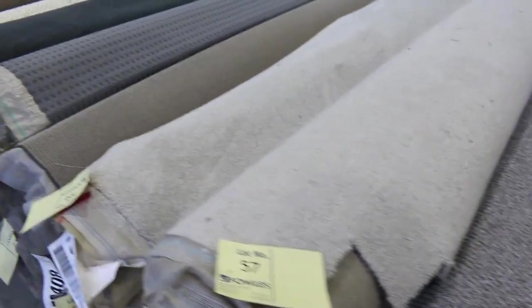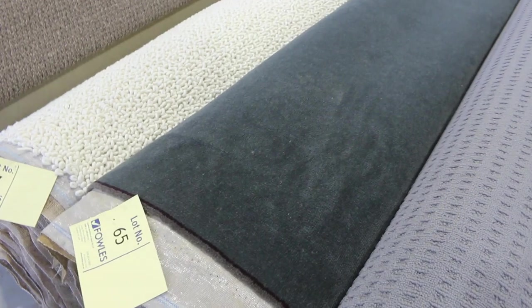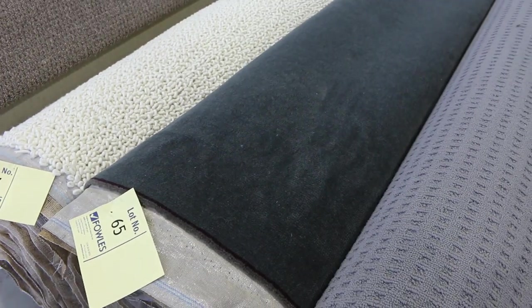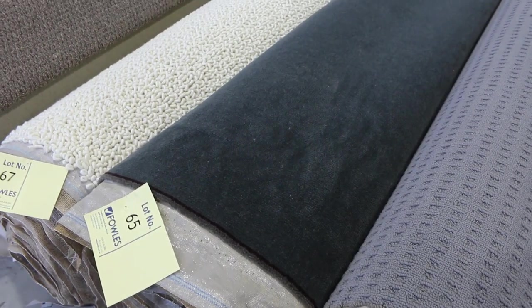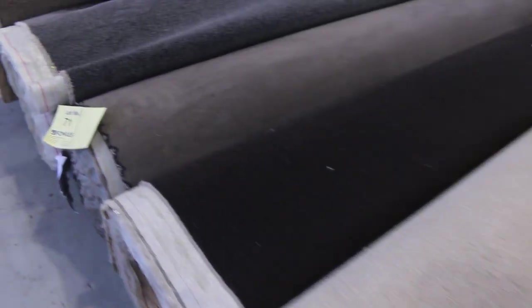There are various rolls along here — again the polys, the wools, the plush piles and that type of thing. This carpet is lot 65: really high quality 100% wool plush pile, normally up around about $300 a metre. We'll start it from $30 a metre, and it'll probably make around about $40 to $50. Moving through here we've got some nice grey colours also.